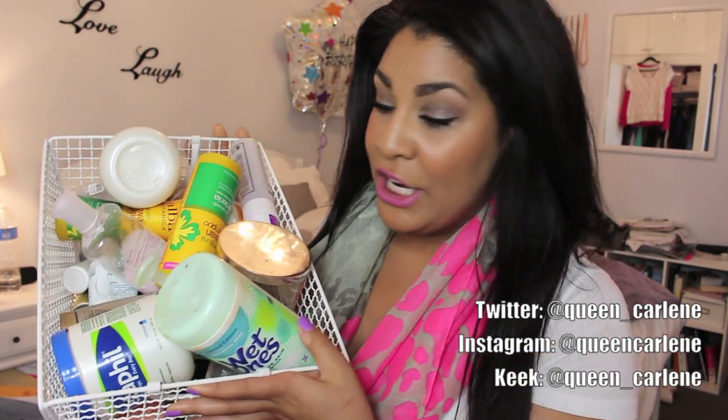Hey guys, so today I'm going to show you my product empties — things I have used up, beauty trash and recycle. I'll give you guys mini reviews like if I liked the product, if it was worth it, etc. And at the end of this video I'm going to share some things that I returned — I didn't even want to use them up, they were just not worth it.